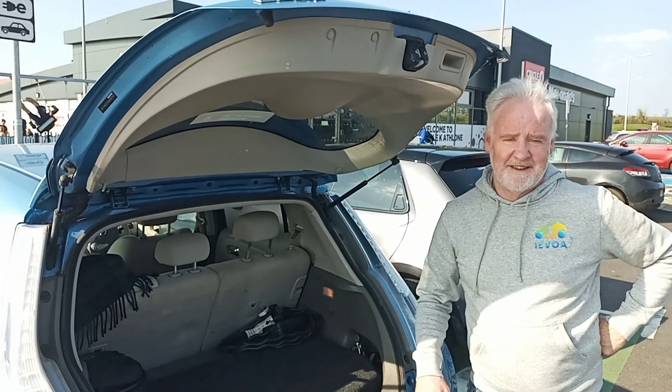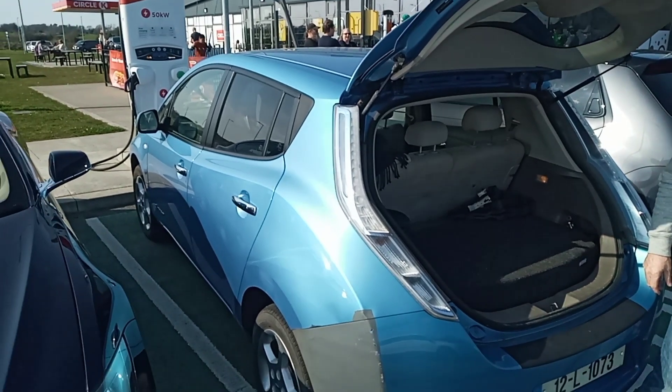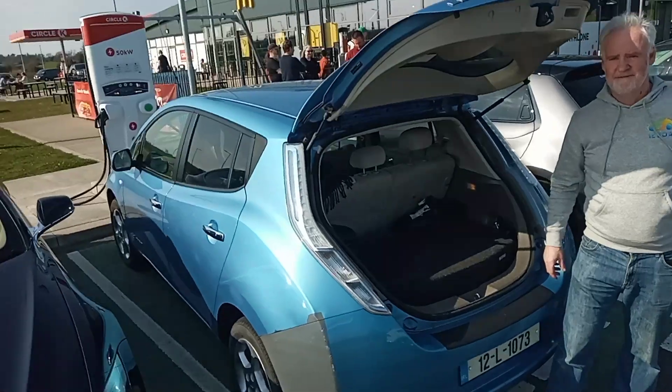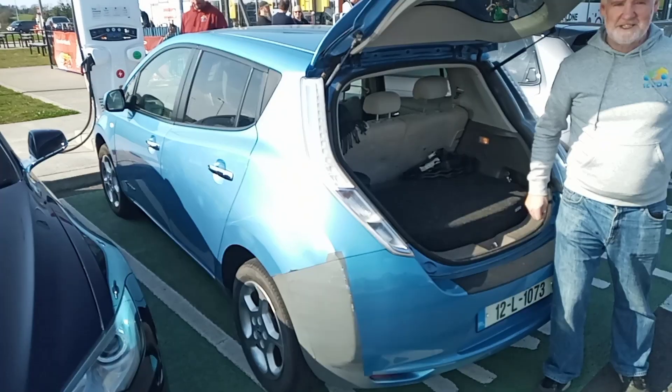Thank you, Eamon. So Range Therapy — check out Eamon's website. If you have an older electric car, or you're thinking of buying an older one and you want a bit more range, Eamon will sort you out — put an extra battery in it and you're good to go. Thanks, Eamon. Thank you, Peter. Drive on.